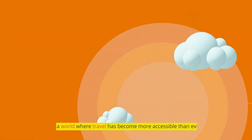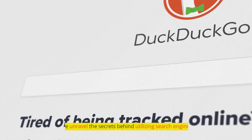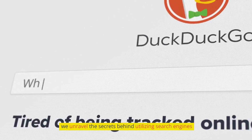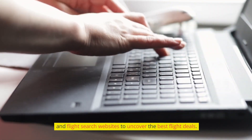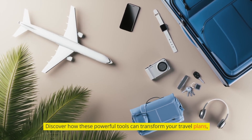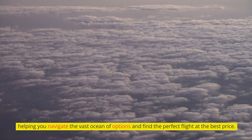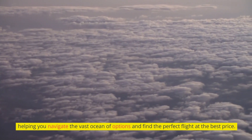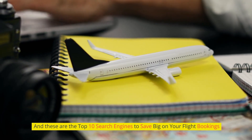In a world where travel has become more accessible than ever, finding affordable flights can be a game changer. We unravel the secrets behind utilizing search engines and flight search websites to uncover the best flight deals. Discover how these powerful tools can transform your travel plans, helping you navigate the vast ocean of options and find the perfect flight at the best price. And these are the top 10 search engines to save big on your flight bookings.